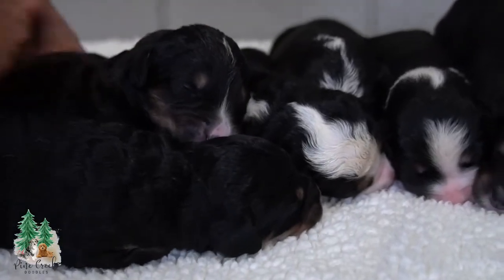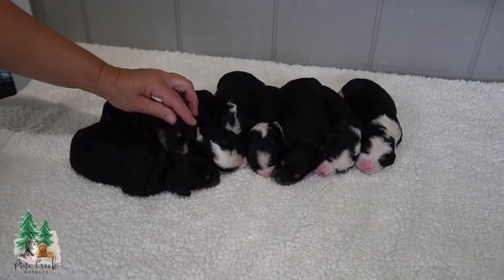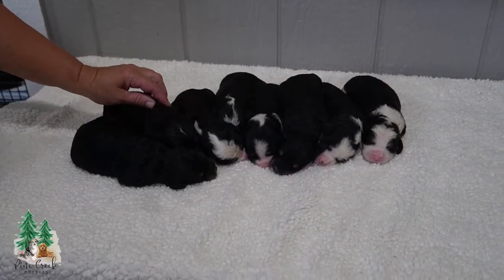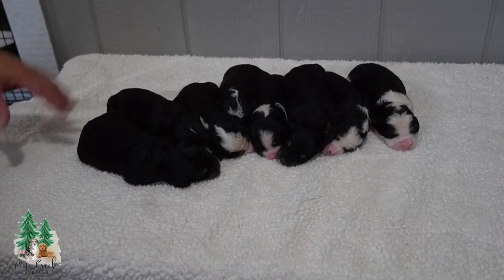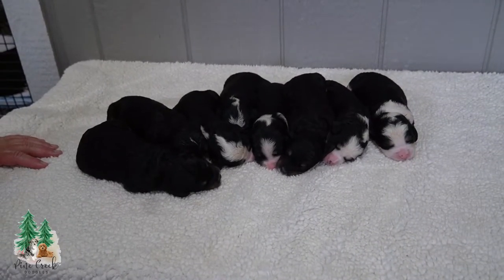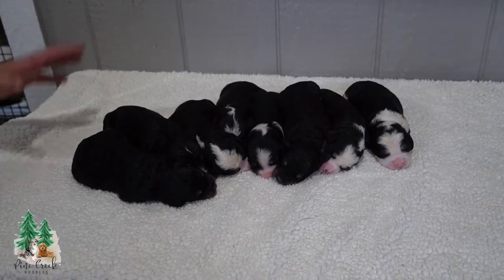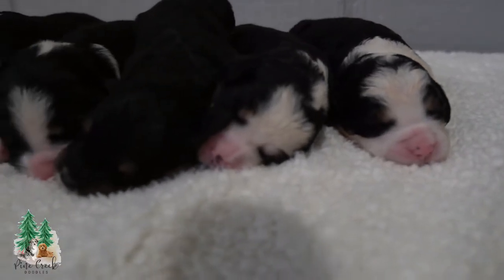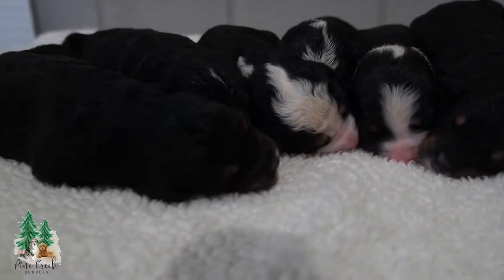We'll of course be doing more updated videos and pictures as they grow. Since they're only a week old their eyes are still closed. At around two weeks they usually start opening their eyes and you'll see a little bit more of their character and personalities. As they grow you'll get to pick out the more feisty ones and the ones that are more laid back. It's always exciting to see their progress as they grow older.